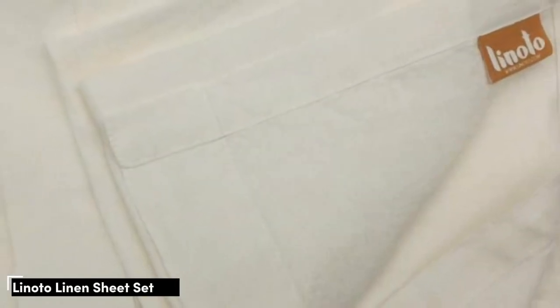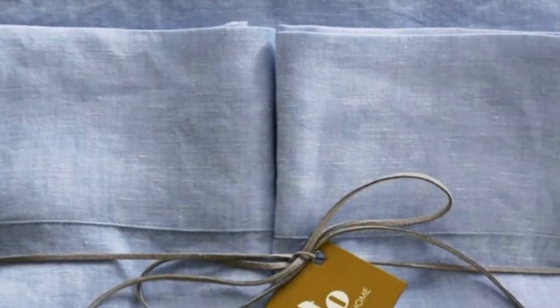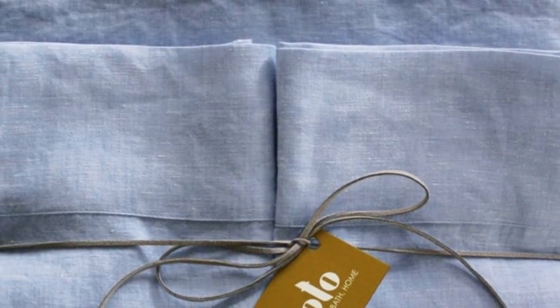Number one: unlike most pre-packaged sheet sets, this brand lets you build your own. There are lots of options to choose from, like the depth of your fitted sheet, which ranges from a shallow 9-inch to a deep pocket 18-inch, or whether you want the pillowcase to open at the ends or on the back. Beyond that, there are tons of colors to choose from, and the brand even has organic linen for a higher cost.